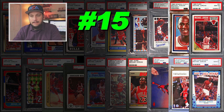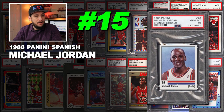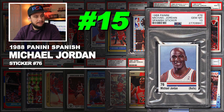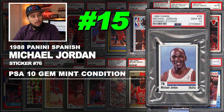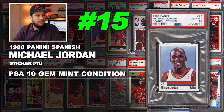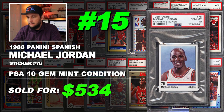Number 15 is a 1988 Panini Spanish sticker Michael Jordan number 76, graded PSA 10 gem mint condition. Sold at auction in April of 2018 for $534.